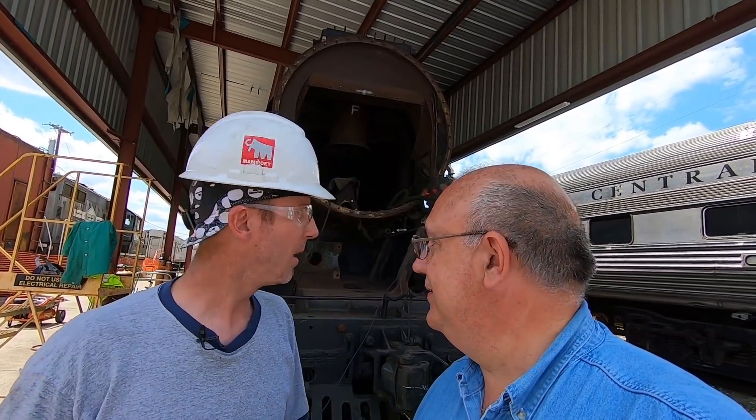Thanks everyone for tuning in. I'm Shane Meador, president of the Nashville Steam Preservation Society. Behind us we have locomotive 576. This locomotive was built by the American Locomotive Company in 1942 in Schenectady, New York. It was operated and owned by the Nashville, Chattanooga and St. Louis Railway, and it operated through about 1952. Then in 1953 it was donated to Centennial Park here in Nashville, where it sat until last January when we moved it out of the park and got it over here.